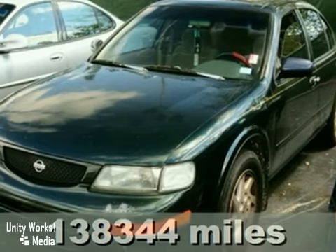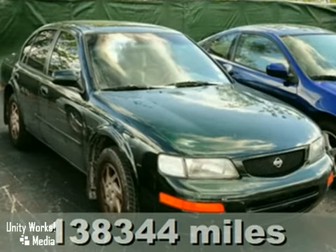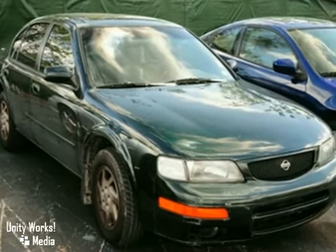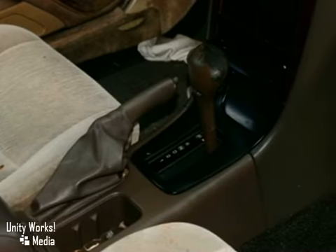We think you'll like this 1996 Nissan Maxima GLE in dark green metallic with a tan leather interior. It features power windows, locks and mirrors, a V6 engine, and dual airbags.